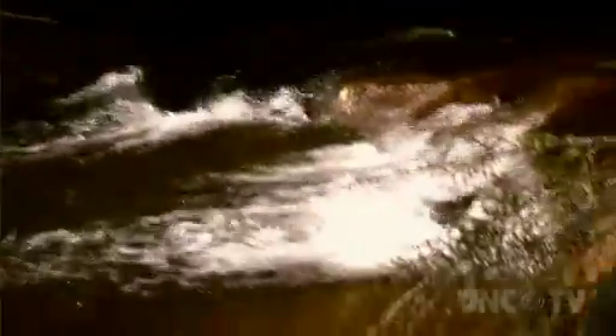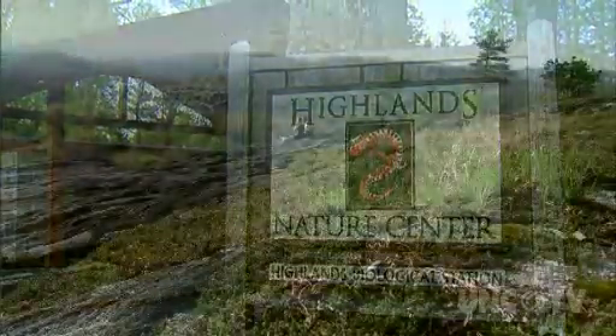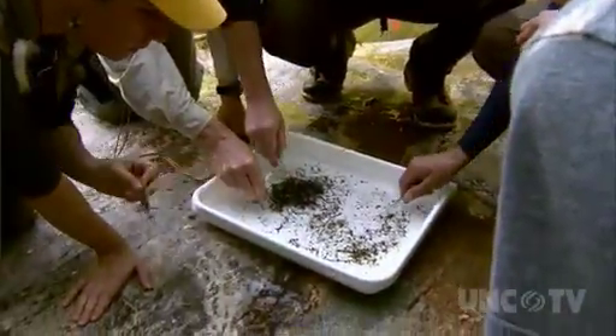For over 80 years, the Highlands Biological Station in the southwest corner of North Carolina has been at the heart of educating and promoting research in ecology and conservation.